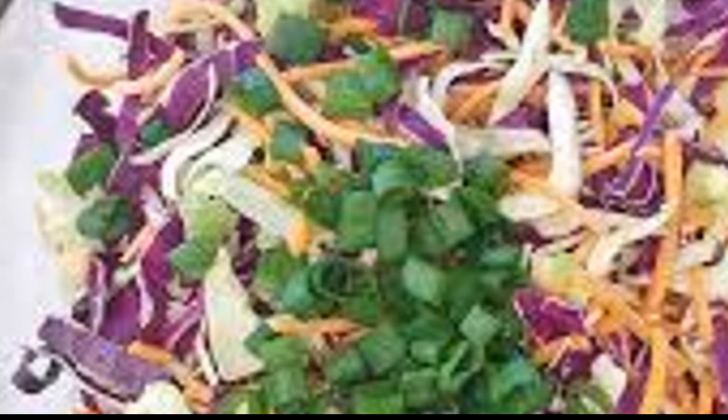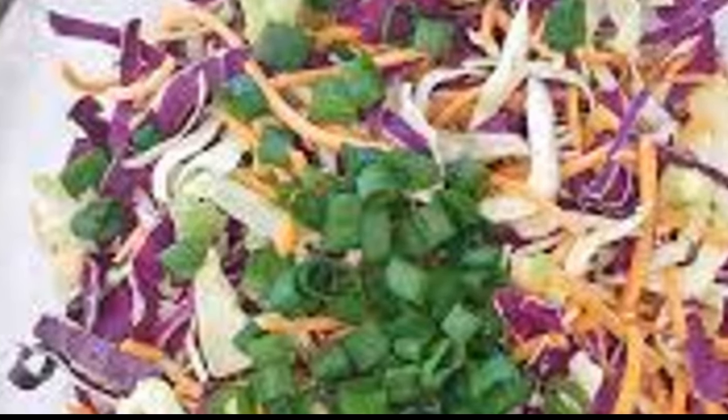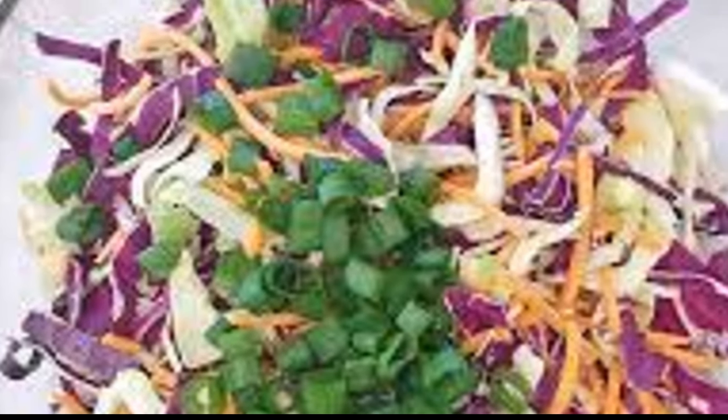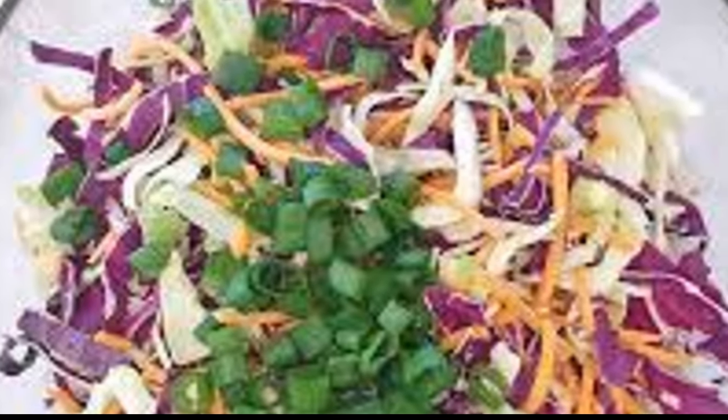This is also the time to add in any other spices that tickle your fancy. Remember, your soup, your rules. Finally, add enough water to cover all the vegetables. Bring the soup to a boil, then reduce the heat and let it simmer for about 20 minutes or until all the vegetables are tender.